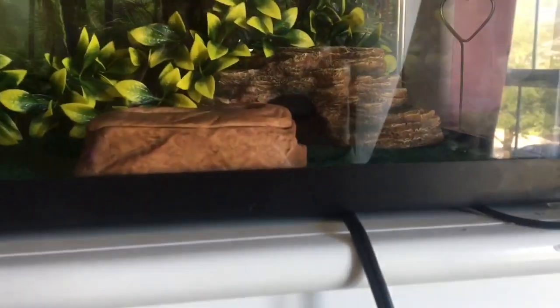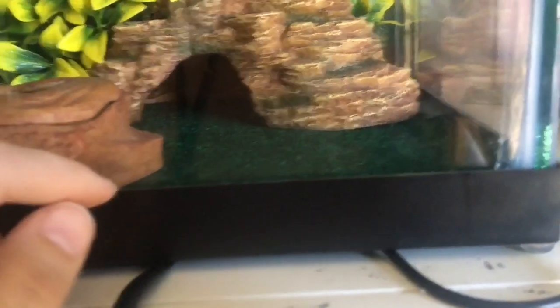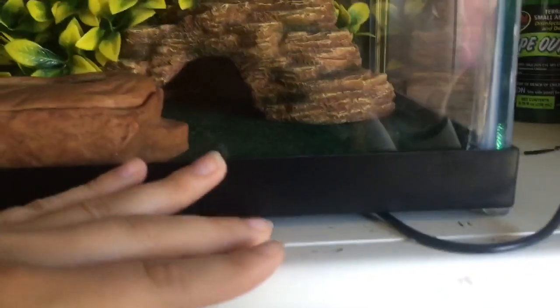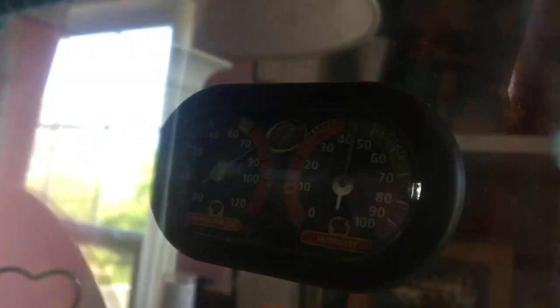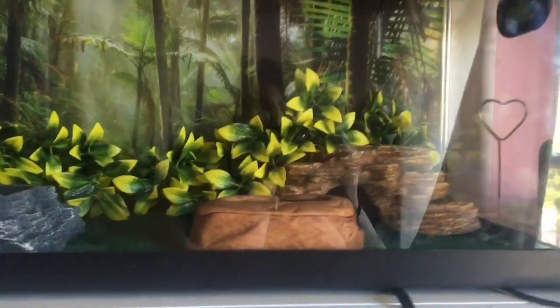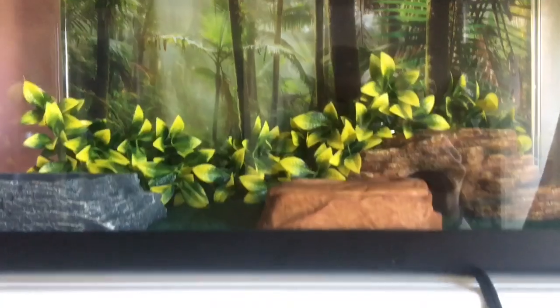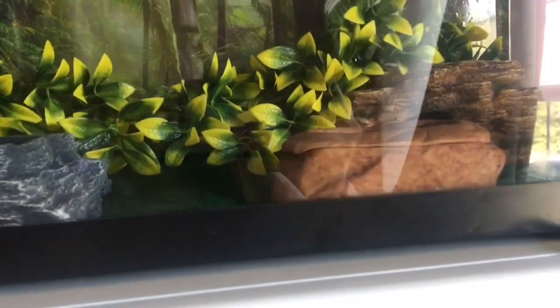Everything's working. I put my hand in there to feel how hot it was and it wasn't as hot as I wanted it to be. I lifted up the carpet and put my hand against the floor and it was warmer, but with the carpet in there it's not as warm as I'd like. It says it's around 80 degrees in there — it was at 70 when I first turned it on — so it is working and it's heating up slowly. I think I'm just gonna go ahead and get like a ceramic heat emitter or a daytime bulb just to get the temperature a little bit higher, and just in case this ever malfunctions I'd like to have something as a backup.